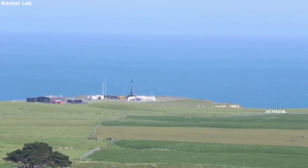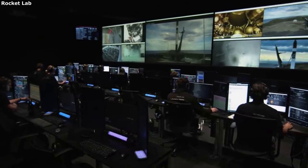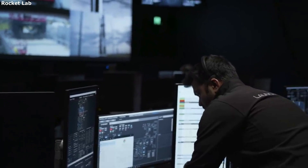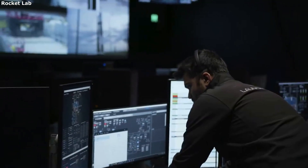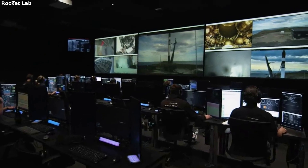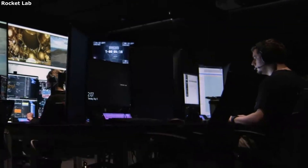Then there is HQ in California. The Long Beach payload processing facility at Rocket Lab headquarters in California currently includes a gowning room and an ISO-8 Class 100,000 cleanroom. Construction is underway on new cleanroom facilities at this location to mirror those available at Launch Complex 1. The new cleanroom facilities will be available for customer use in mid-2021.